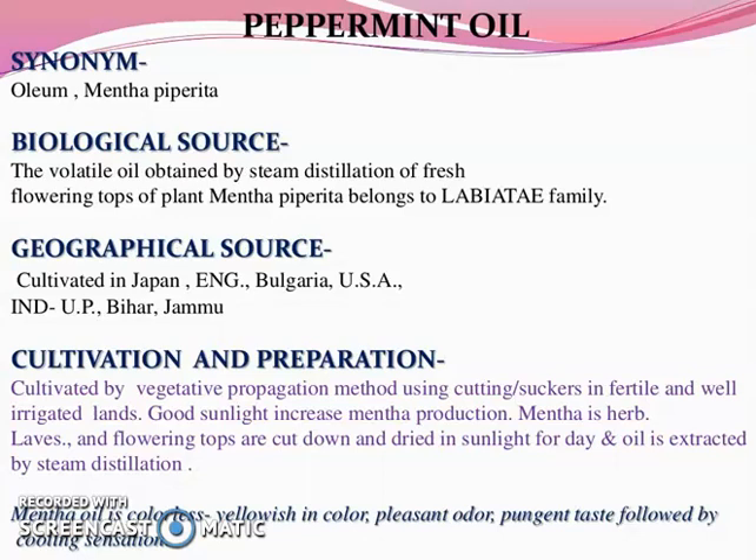Its cultivation and preparation: cultivated by vegetative propagation method using cuttings and suckers in fertile and well-irrigated lands. Good sunlight increases mentha production. Mentha is a herb; leaves and flowering tops are cut down and dried in sunlight for a day, and oil is extracted by steam distillation. Mentha oil is colorless to yellowish in color, having a pleasant odor, pungent taste followed by a cooling sensation.